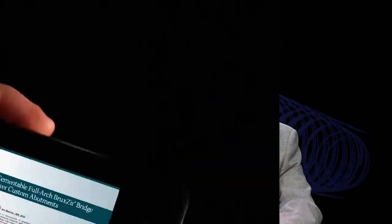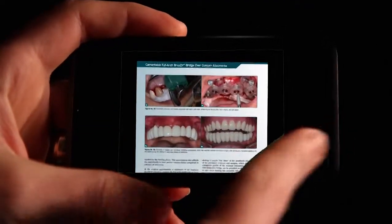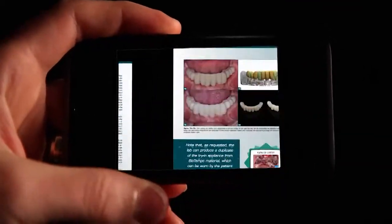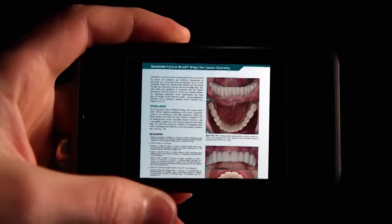Implant prosthetics have come a long way as well, affording many choices to the edentulous patient looking for more stability and function than a traditional denture can offer. For those who upgrade to a fixed restoration, there are several outstanding options. In one article, Dr. Aaron Azarian demonstrates how full-arch prosthesis can be cemented over custom abutments.